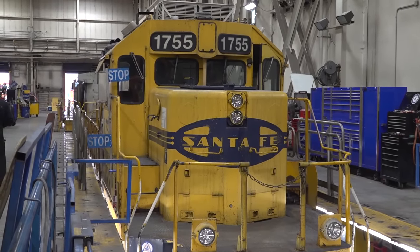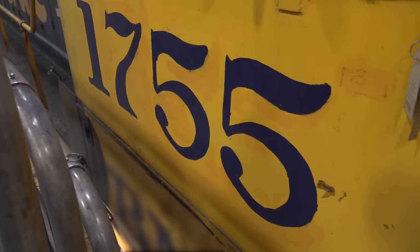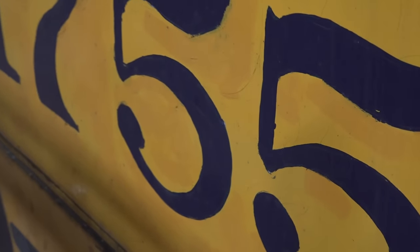And while we're up close, we can get a good look at its numbers, which have been restored to the same font and colors they would have been on the Santa Fe. This work was done by graffiti artists, likely the same ones that restored 552's long hood.